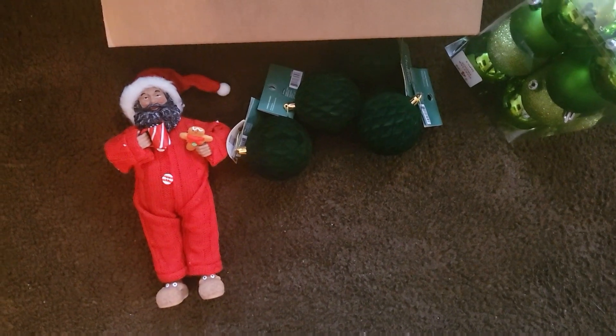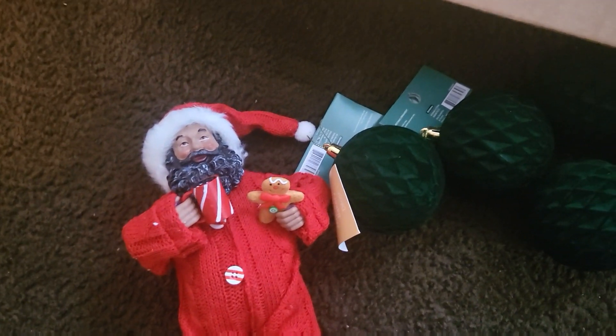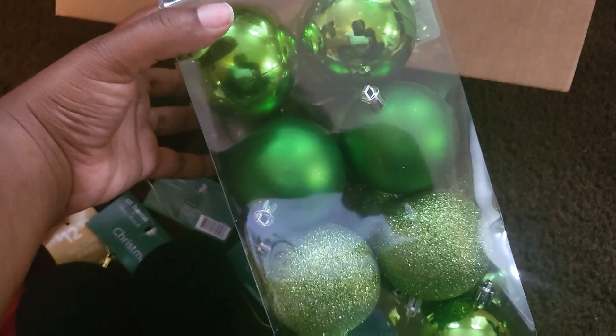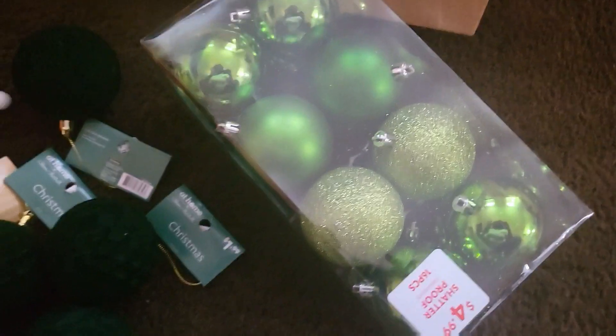These items came from At Home. I bought this gnome figure early — around August for $12.99 — and I'm not sure if he's still in stores. These picks were $1.99 a piece, and I got a few because I'm doing that really pretty dark green in the family room this year. I also bought a pack of Grinch-color green for my son's bedroom for $4.99, and that was all from At Home.